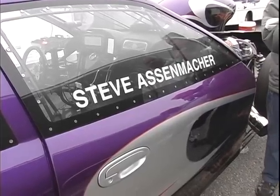Good morning ladies and gentlemen, this is John Mazzarano from the Northeast Outlaw ProMods. We're here today with Stevie Asenmacher, who is a long-term friend of mine.